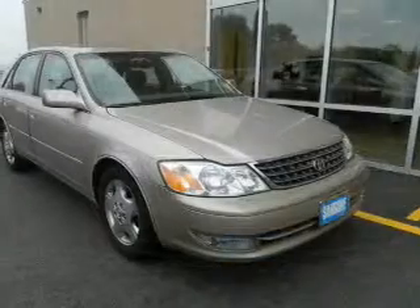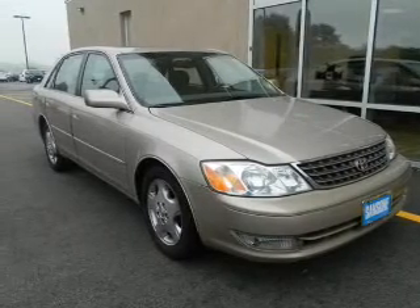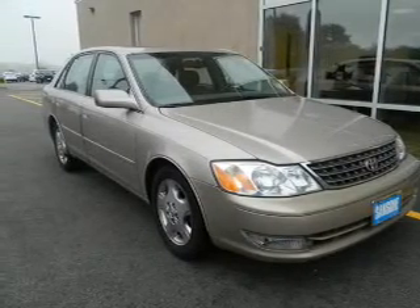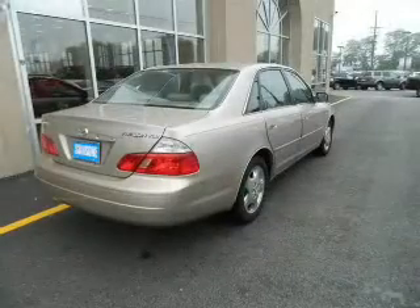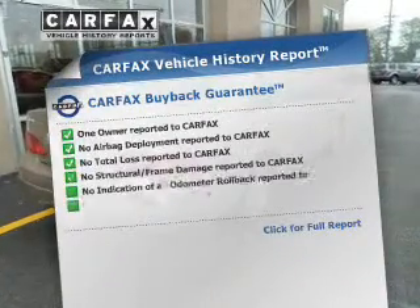six-cylinder engine connected to a smooth-shifting automatic transmission. The anti-lock braking system will help deliver you safely to your destination. Let the outside in with a power sunroof. An included CARFAX vehicle history report allows you to purchase with